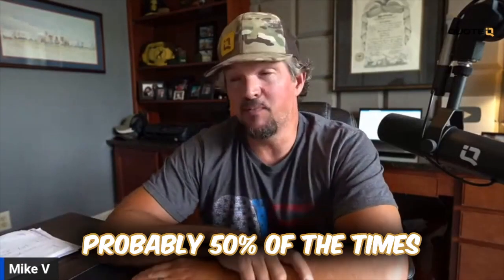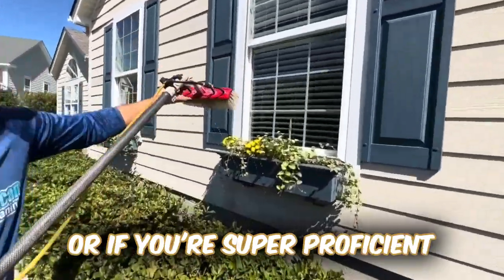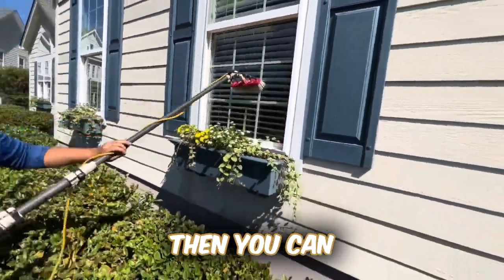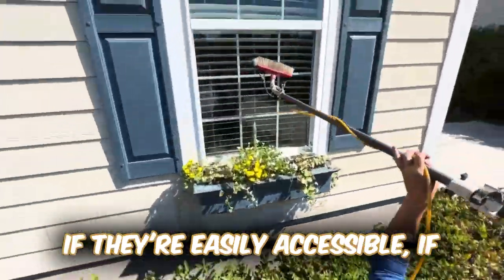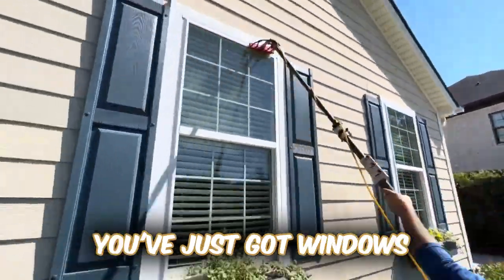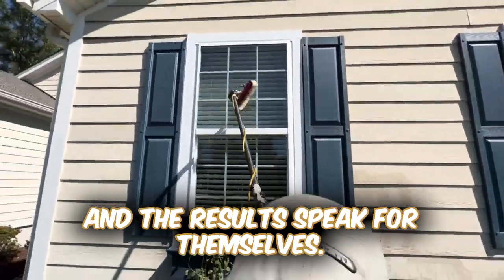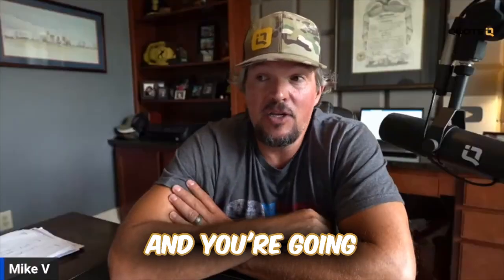A lot of times, probably 50% of the time people bite on it. Because if you have the right equipment or if you're super proficient with a pole, a squeegee, and your ladders, traditional window cleaning, then you can do this service relatively quickly if they're easily accessible, if there's not screens to remove. If you've just got windows and you've got a pure water system and a water fed pole, you can do this unbelievably fast. And the results speak for themselves. It's a tremendous value to the customer and you're going to get paid for it.